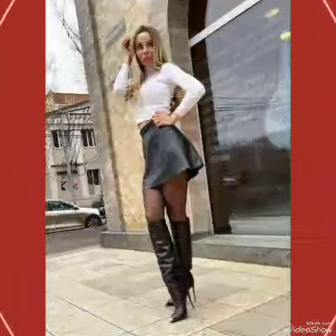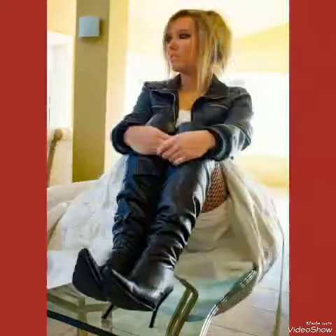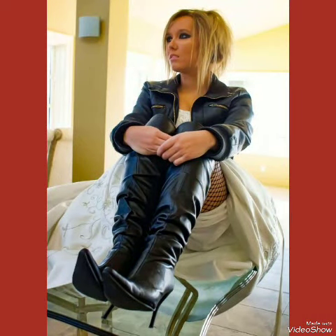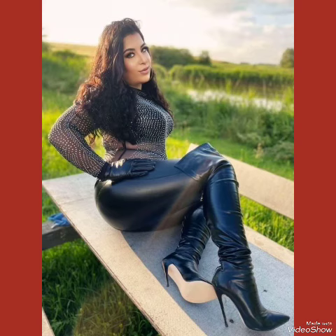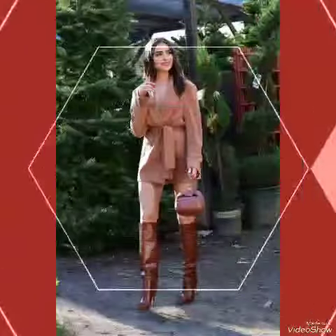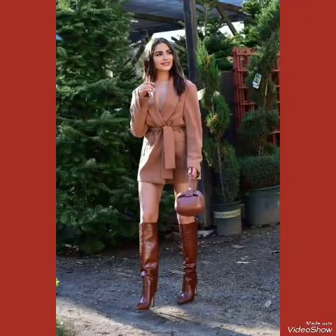If you want to buy these designs online, I will tell you the best websites: amazon.com, eva.com, and aliexpress.com. All these designs of leather thigh high heel boots shown in this video are very fabulous, unique, stylish, and stunning. If you like my video, please share it with your friends and relatives.